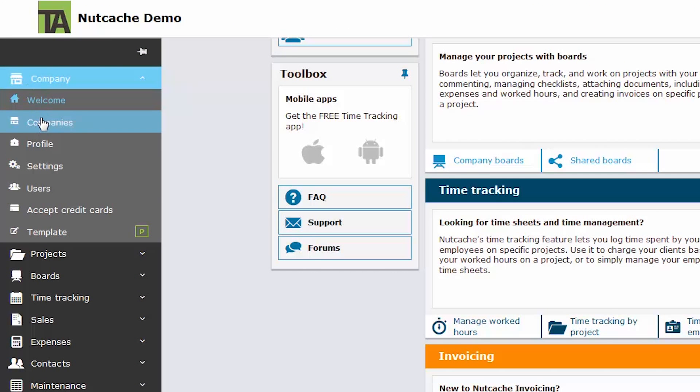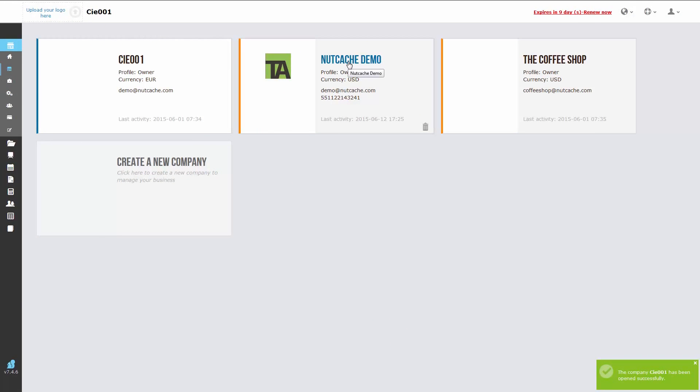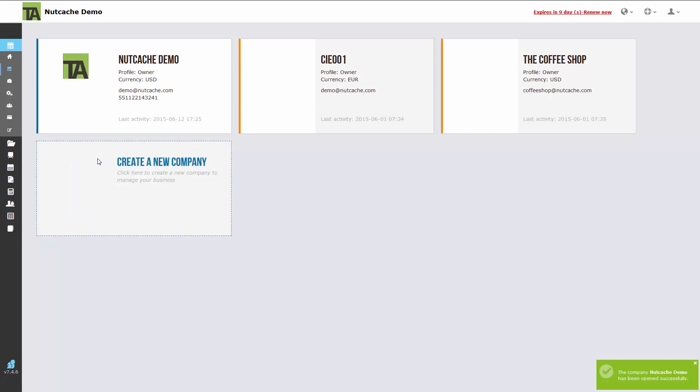Nutcache is capable of managing several aspects of businesses in one platform. You can easily switch from one business area to the next by selecting companies, and then selecting the business you want to work with. For the sake of this video, we will be using the Nutcache demo business.